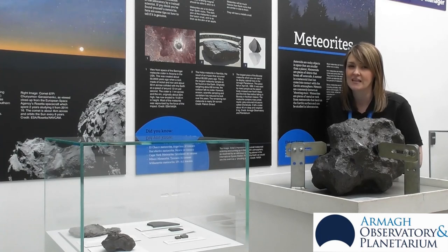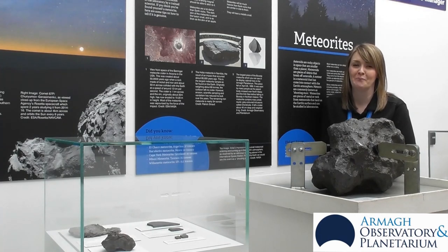So good luck meteorite hunting! Thank you for joining us while we talked about meteorites today. Don't forget, if you have any burning questions that you really want answered, pop them below and we'll do our best to get them all answered for you.